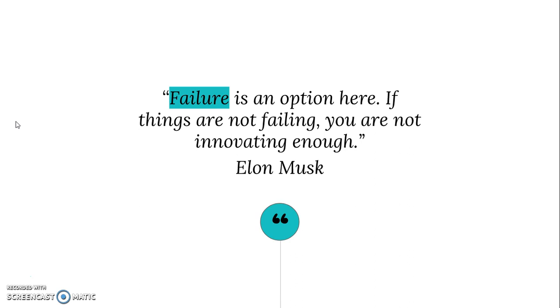Think back to science fair where you had a hypothesis — if I do this, then this will happen. How often did that actually happen? More often in science, it doesn't. More often we're wrong and we have to keep tweaking and changing and trying something. Rarely is the first thing that you make the last thing that you make. You will improve it and fix it. If your solution utterly failed and did not work, that is not a bad thing.